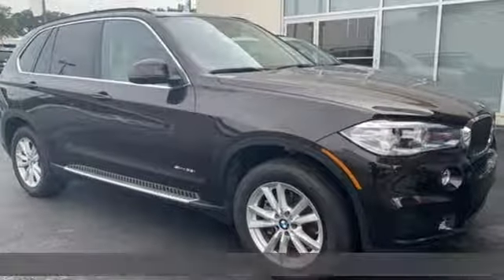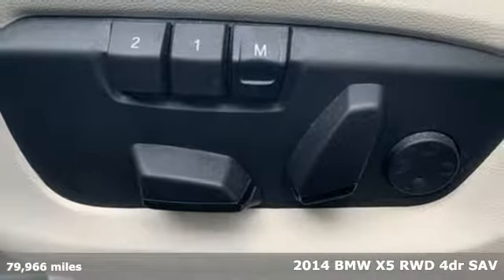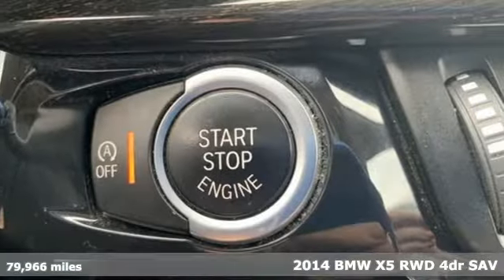It's a 2014 BMW X5. It takes luxury and you to new heights. It's well equipped with the features you need.